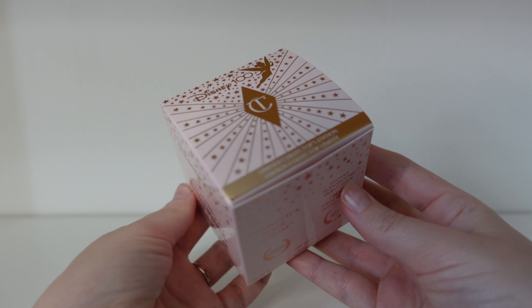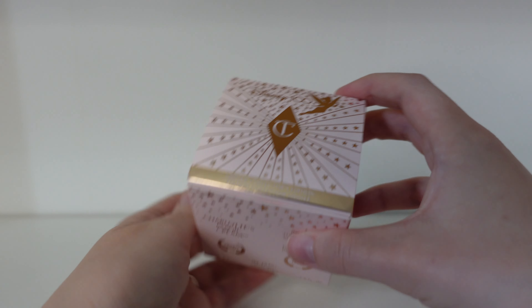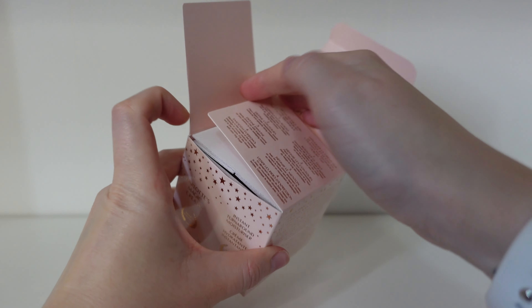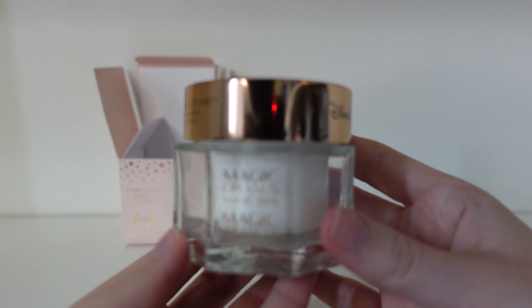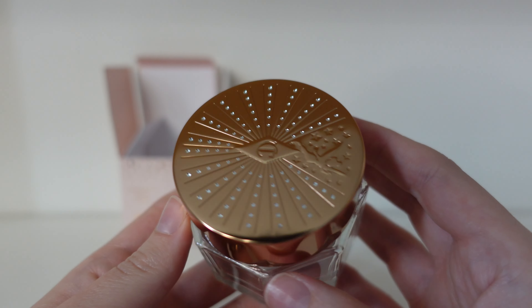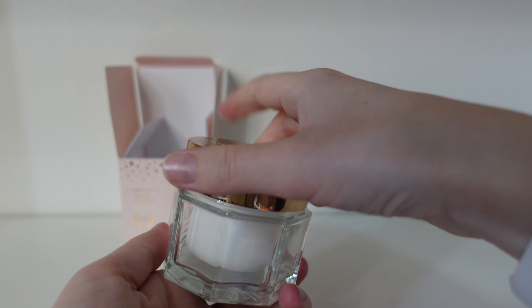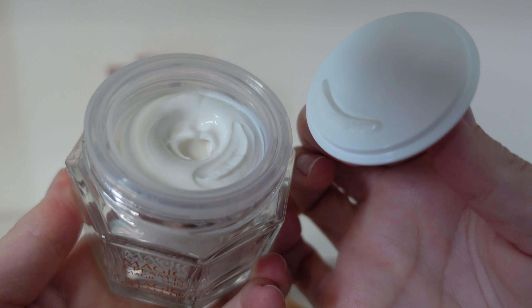So that is the makeup bag. Next is the 50-milliliter Charlotte's Magic Cream. Here is the box in a full 360 — it's beautiful. It has Tinkerbell on the top and says Disney 100, so it's a limited edition collector's item. Inside, you can see the Disney 100 and Charlotte Tilbury branding. It's an amazing moisturiser that really hydrates your skin and gives it a glowing, plumper look. I cannot wait to try this.